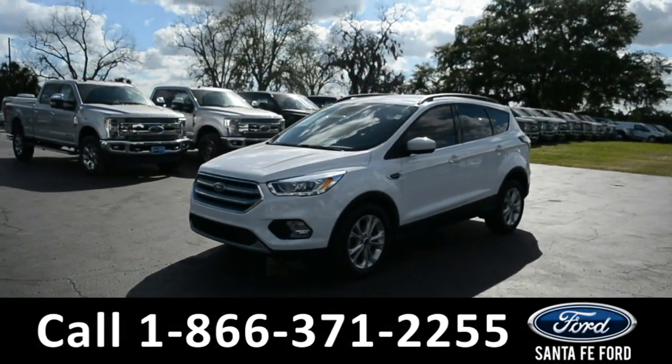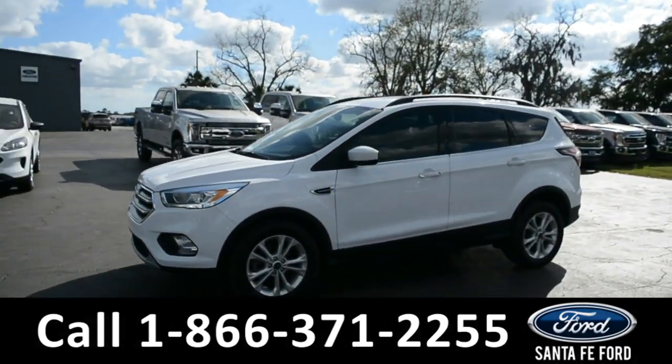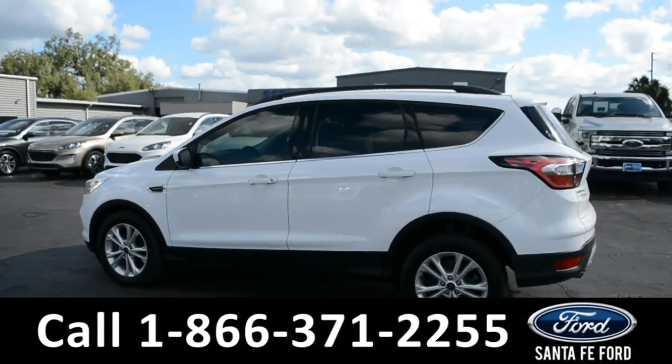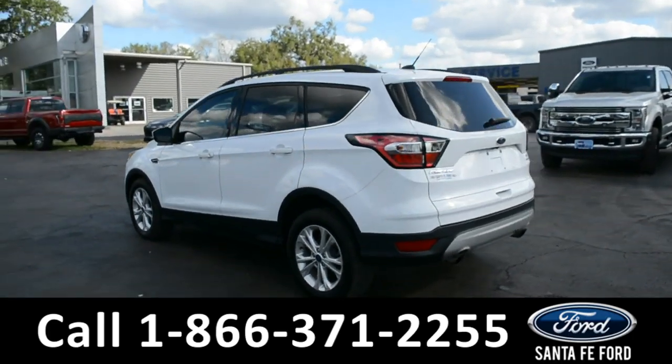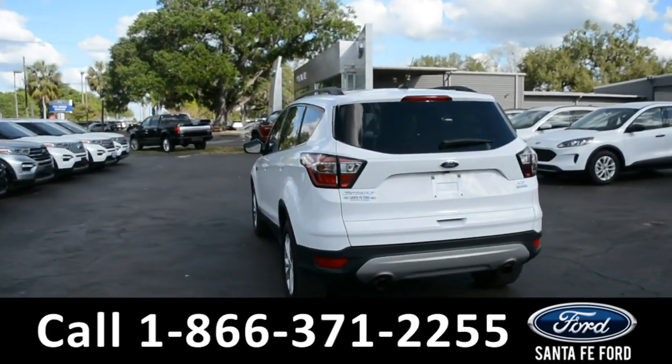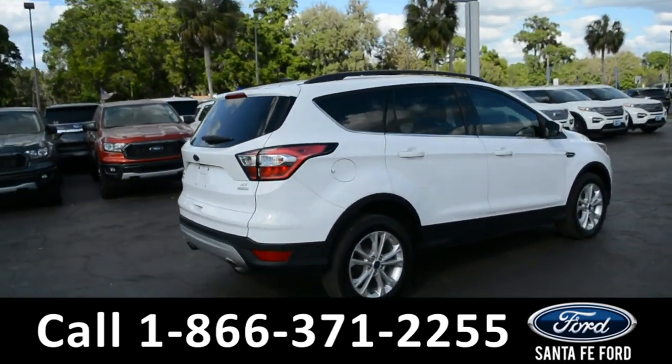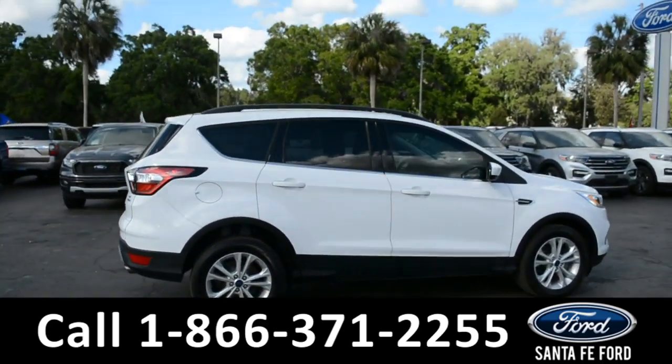This 2017 Ford Escape has fog lights, alloy wheels, remote keyless entry, tinted windows, keypad door lock, and roof rails. For more information on this specific vehicle or to view this vehicle's window sticker, remember to visit us online at SantafeFord.com or give us a call at the number below.